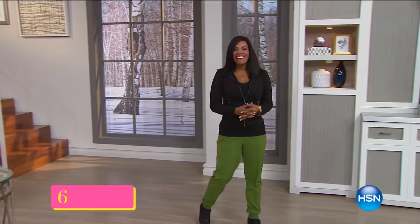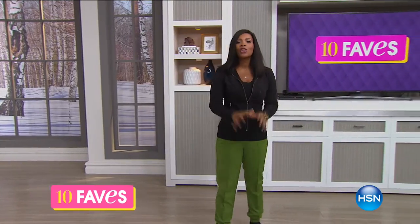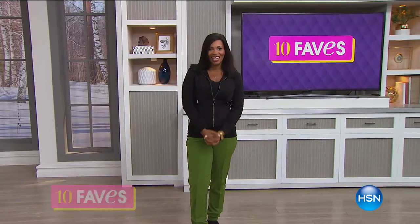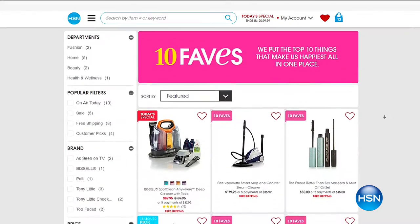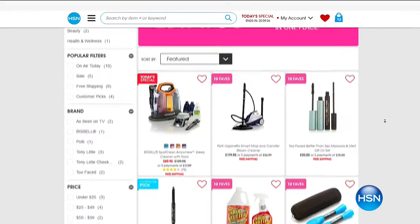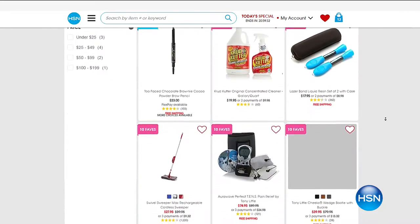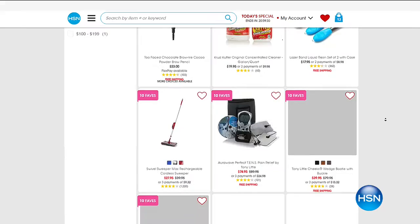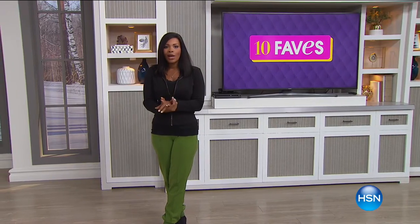It's time for 10 Faves here on HSN, and I'm going to be shopping right along with you, sharing the 10 hottest products we have at HSN all day today. If you want to log on to HSN.com and skip ahead to see what the 10 faves are, you can do that. We count them down like we always do, starting with our today's special, which is always our first fave.